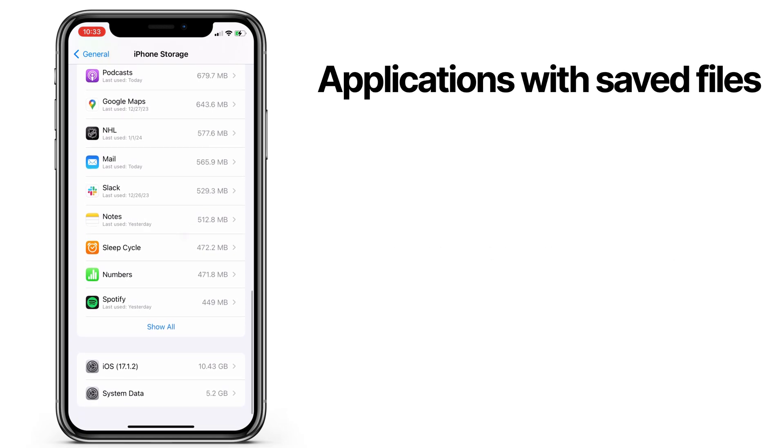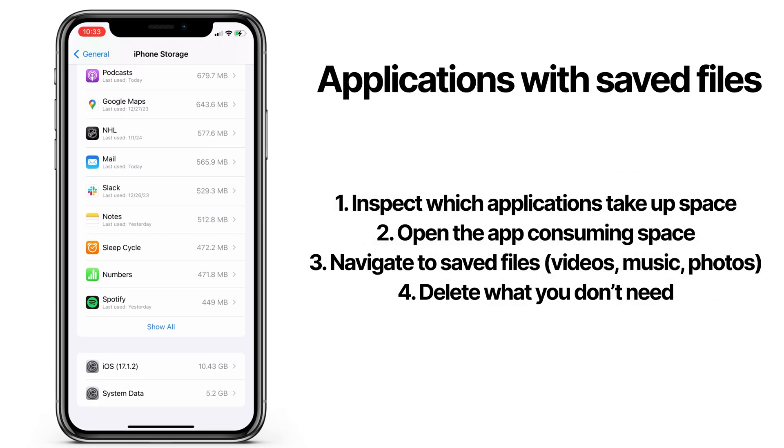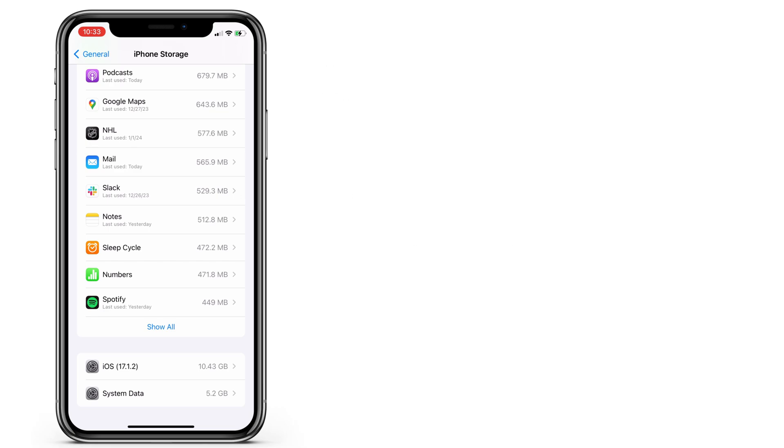Some applications can take up a lot of space because they're holding files inside the app. My GoPro app, for example, has a bunch of videos saved. So if you have apps like this, go inside the app and delete what you don't need. These can be podcasts, photo editing apps, music apps, or anything that has files saved in it.